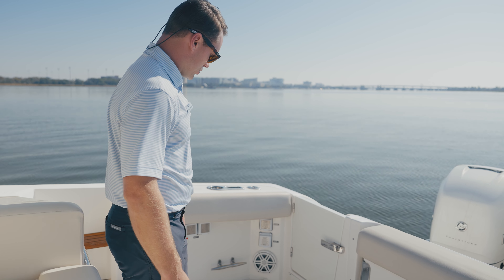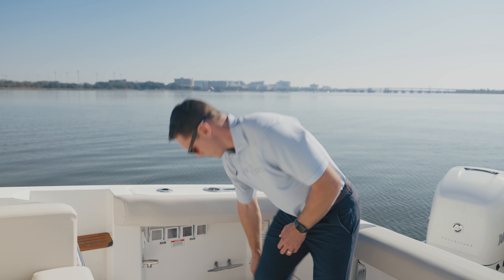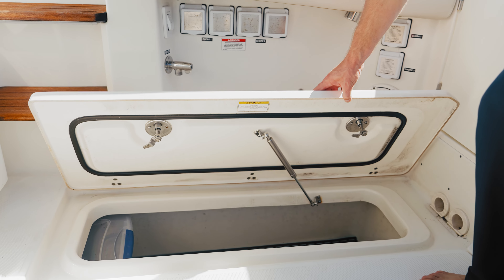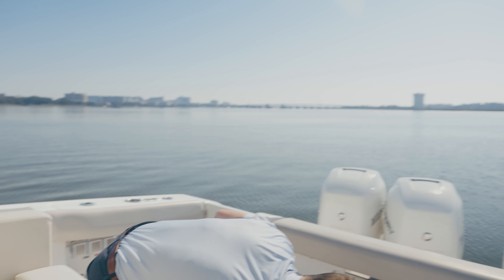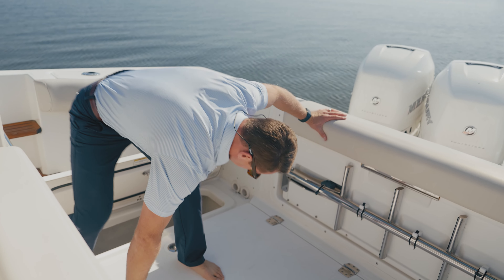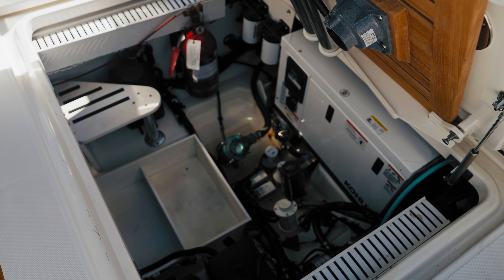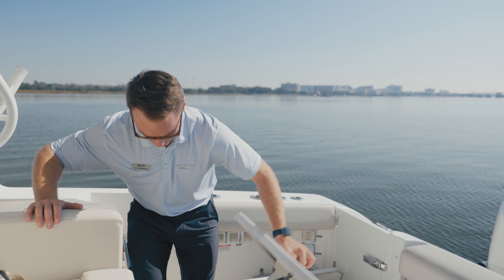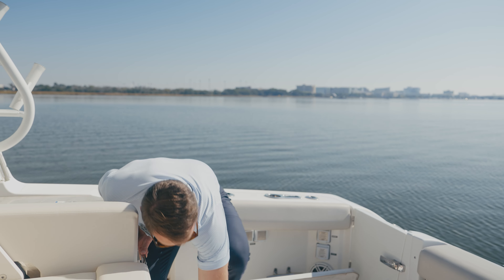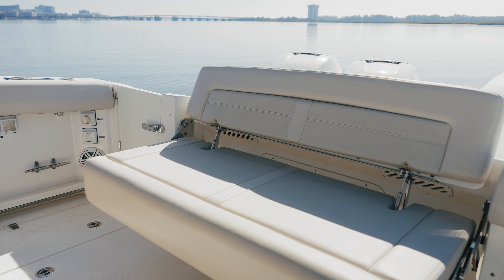Huge cockpit area if you do want to fish, with padded bolsters all throughout the cockpit. We have fish boxes on both sides with the larger of the two on the port side. Systems access is always very impressive from Boston Whaler — generator on board, everything is easy to access below and keep clean. The cockpit table stows very nicely here when you want to convert the cockpit from a fishing platform to more of an entertaining and social platform. Plenty of seating in the cockpit on this boat as well.